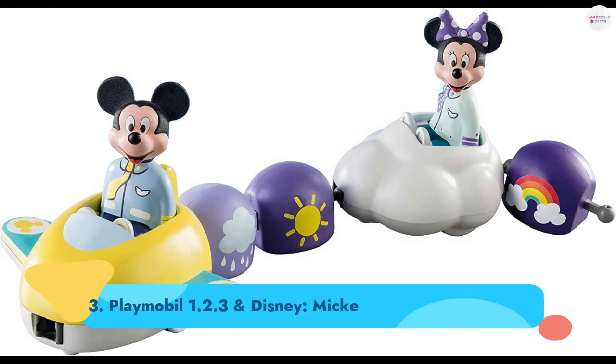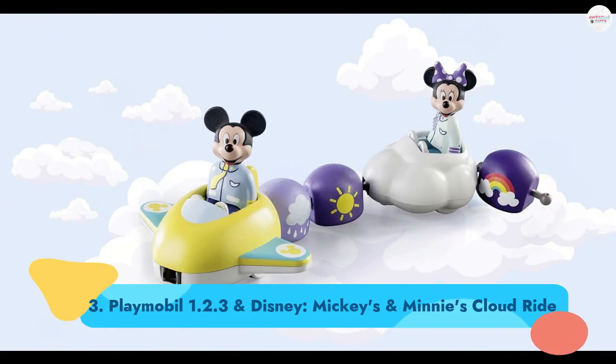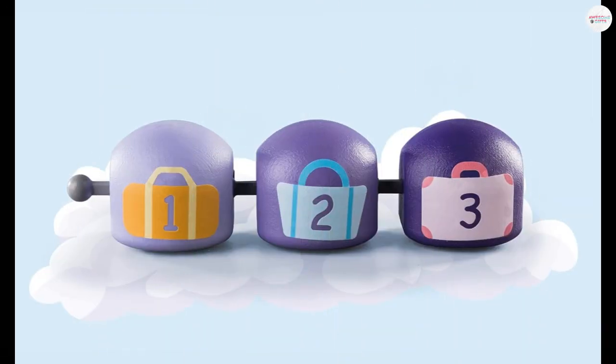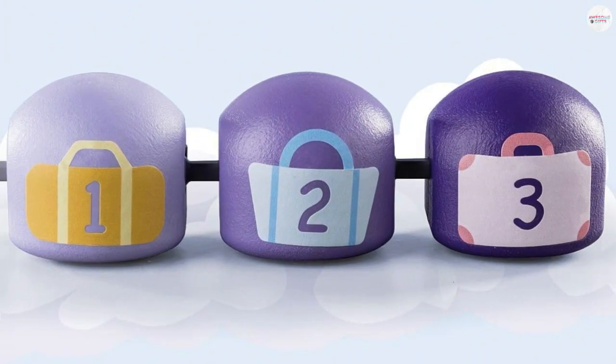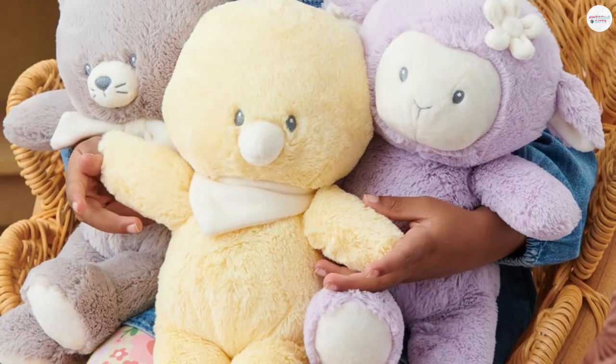Number 3: Playmobil 1-2-3 and Disney Mickey's and Minnie's Cloud Ride. The bigger version was named one of Amazon's hottest toys of the season, but the smaller set, featuring two figures and accessories, is just as exciting. Ages 1+.